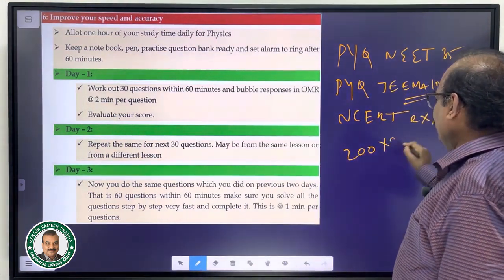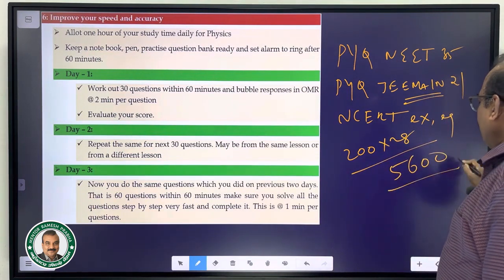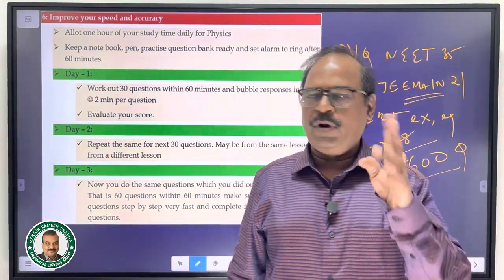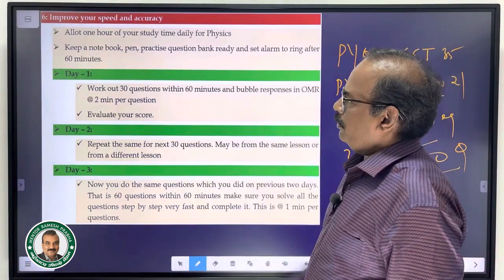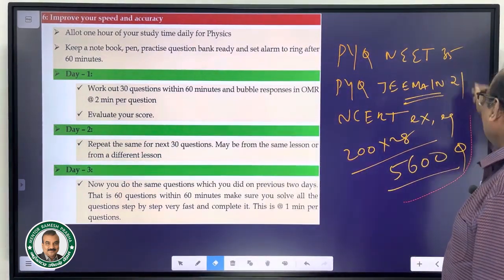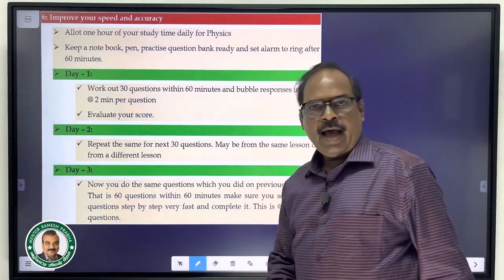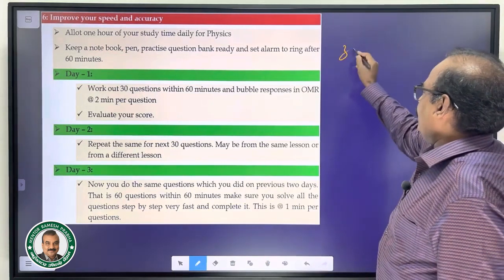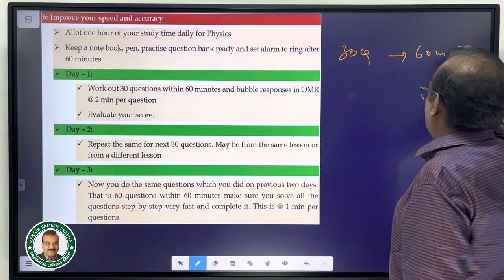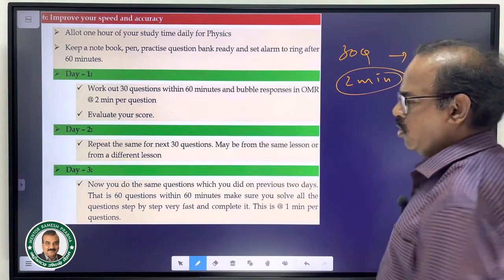Approximately 28 lessons — this is priority number one. In one steady period of one hour, target 30 questions in 60 minutes. One hour, slow and steady — 30 questions in 60 minutes.